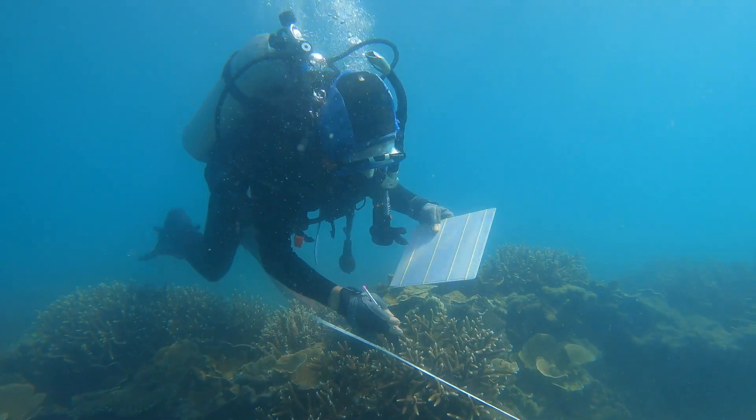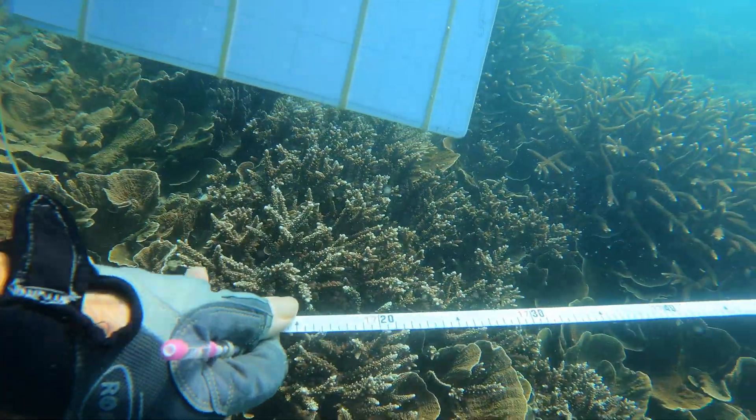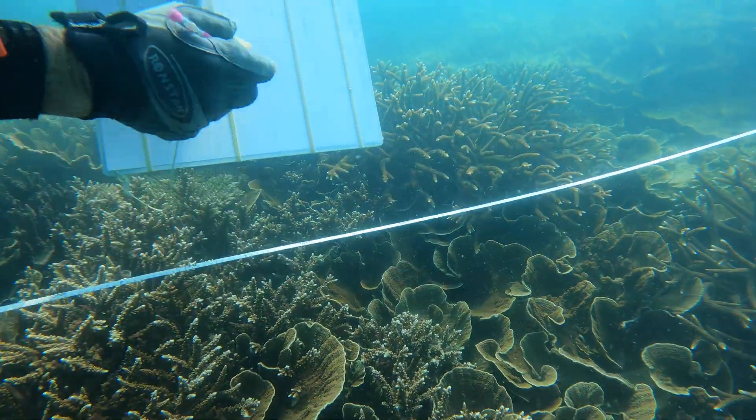We'll come back and go to the same places every year or so and remeasure it. So Tony, how do you actually measure this percentage cover of corals while you're underwater? How do you do it along the transect tapes? The way I do it, which is an established method from many years ago, is to measure the intercepts of the line with the living coral underneath it. I've got some species of coral that the transect line actually runs over.